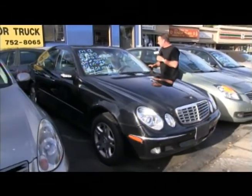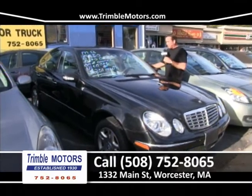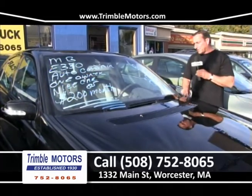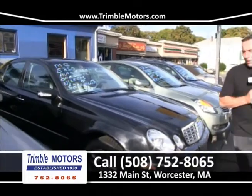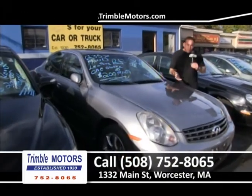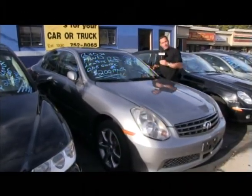How about a Mercedes? It's a black E-Series — wonderful cars. We've got alloy wheels, new tires, gray leather, power moon roof. This is a $65,000 replacement car for $200 a month. Please go to my website — you can view all this inventory. My cell phone number is on the website, you can text me. We've got great cars down here at Trimble Motors.